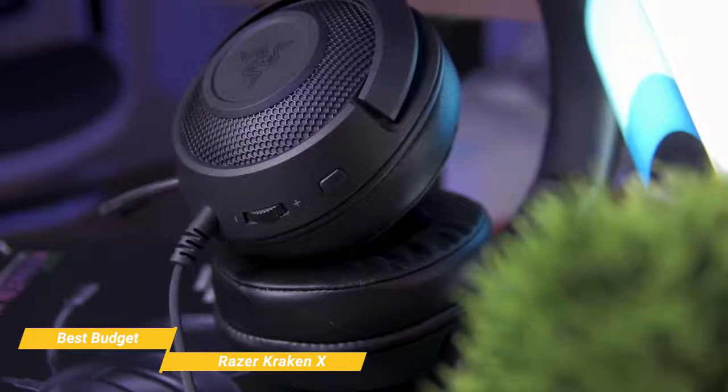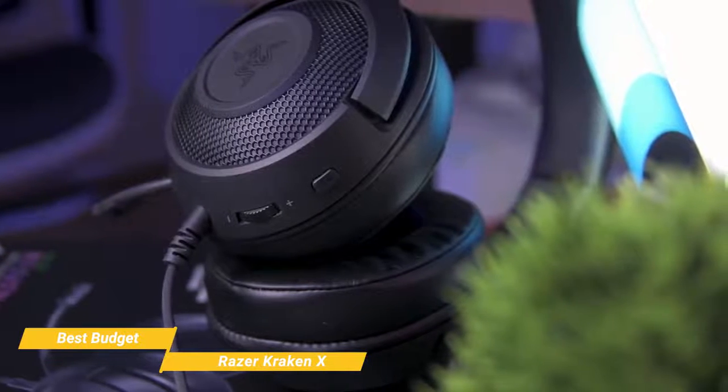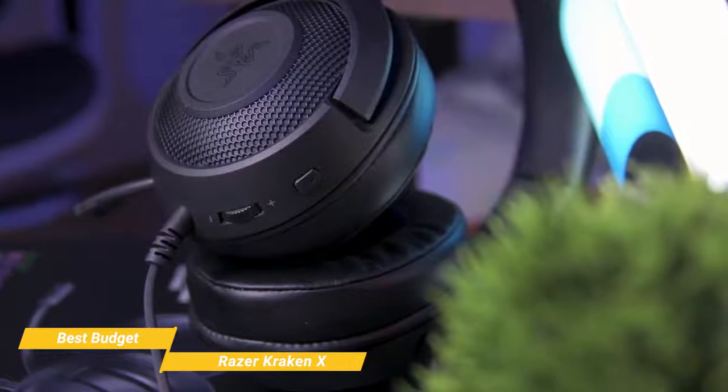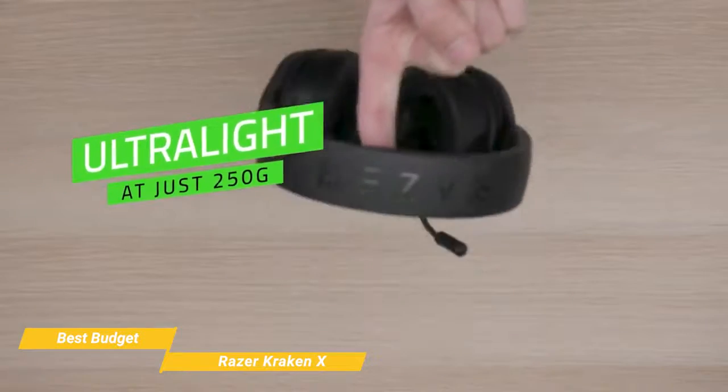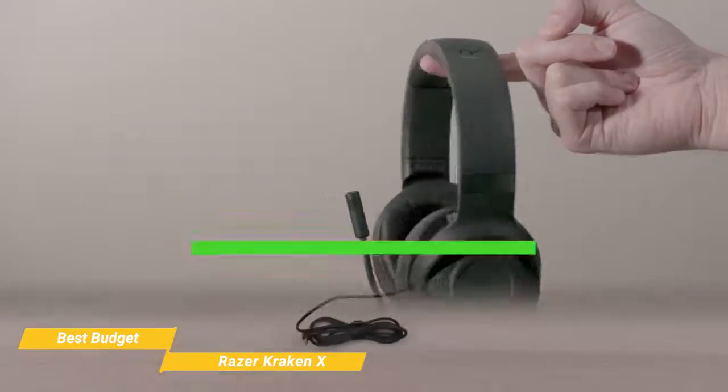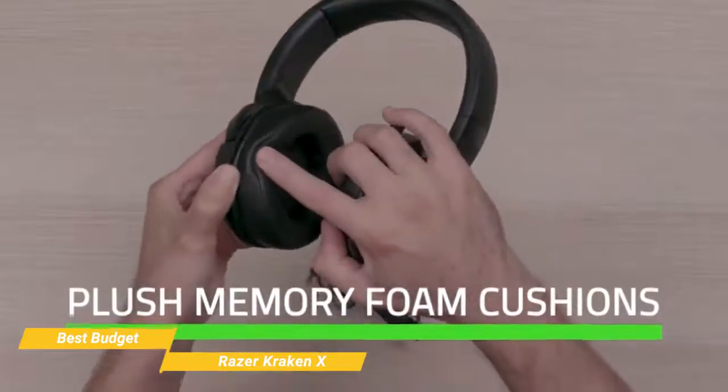It's comfortable to wear, with soft headband padding and plush memory foam cushions for your ears, offering ideal comfort and sound isolation through extended gaming sessions. Even better, this is the lightest Kraken headset yet at 250 grams, for a near weightless feel even after extended use.